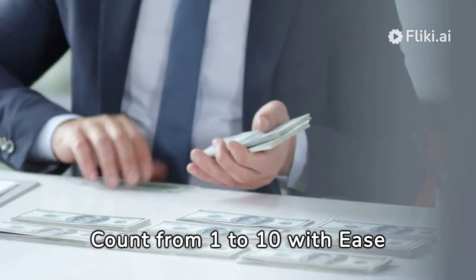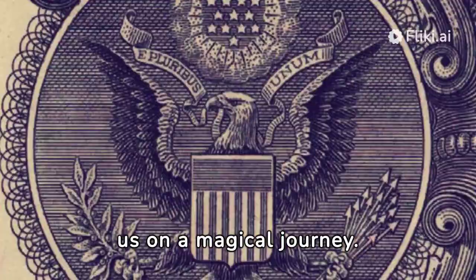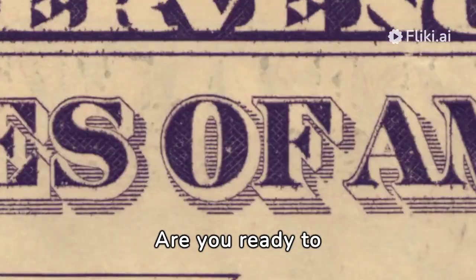Counting fun — learn to count from 1 to 10 with ease. Welcome to our fun world of numbers, where every count takes us on a magical journey. Are you ready to explore?